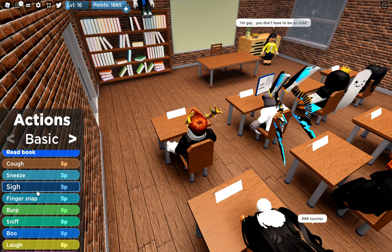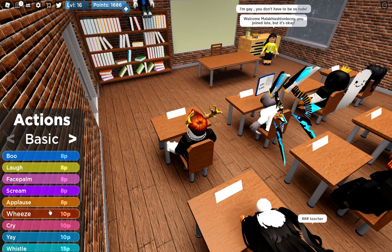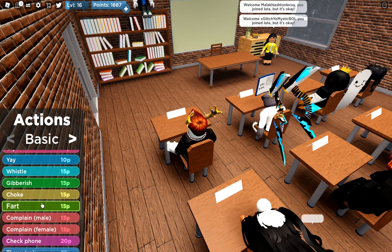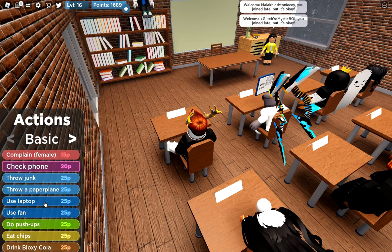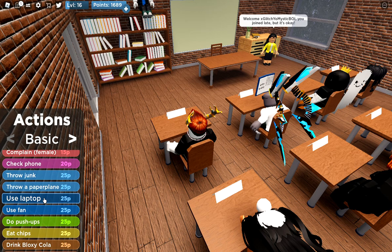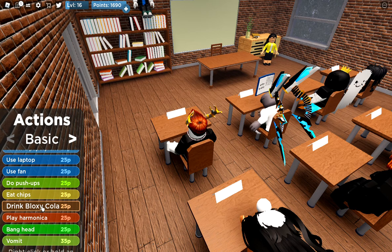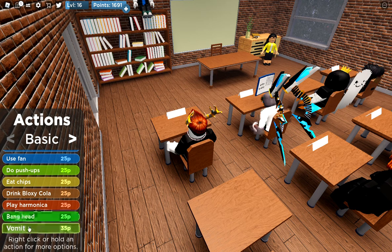...sigh, finger snap, burp, sniff, boo, laugh, facepalm, scream, applause, wheeze, cry, yay, whistle, gibberish, choke — you can even fart if you want — complain, male and female, check your phone, throw junk, throw a paper plane, use laptop, use fan, do push-ups, eat chips, drink bloxy cola, play harmonica, bang head, and the last one, the most expensive: vomit.